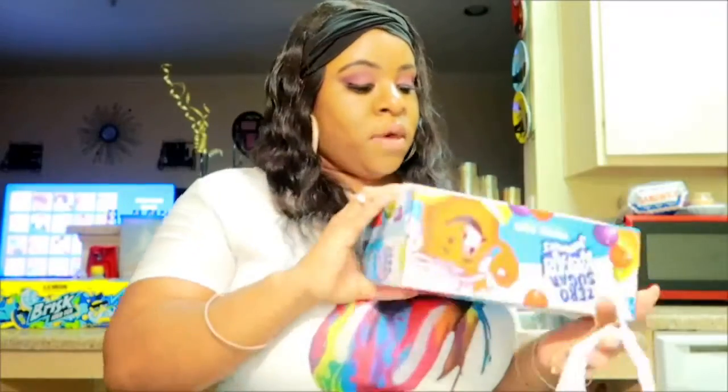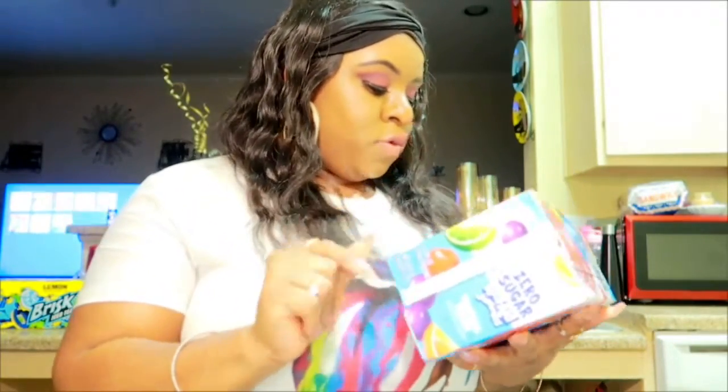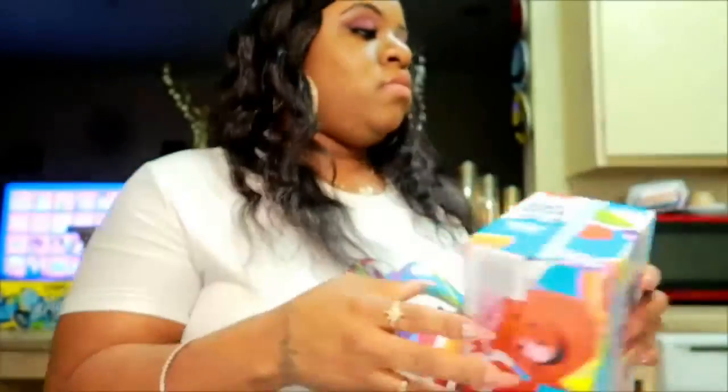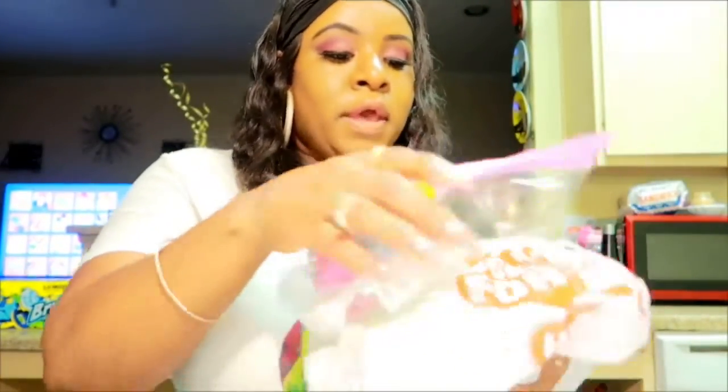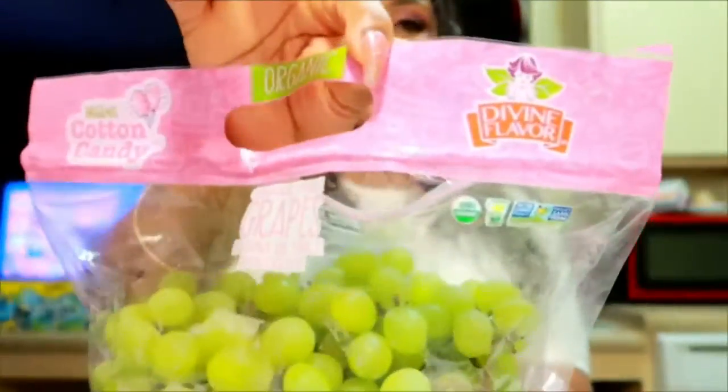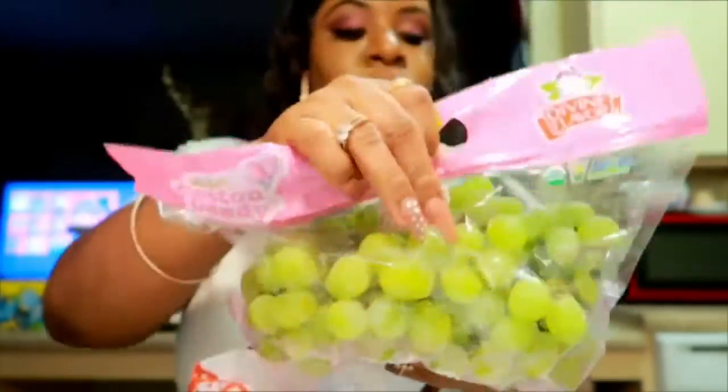I got some zero sugar Kool-Aid Jammers. Also the kids wanted some cotton candy grapes and they are very good, so go get your kids some — they like cotton candy very much. I also got some iceberg lettuce.